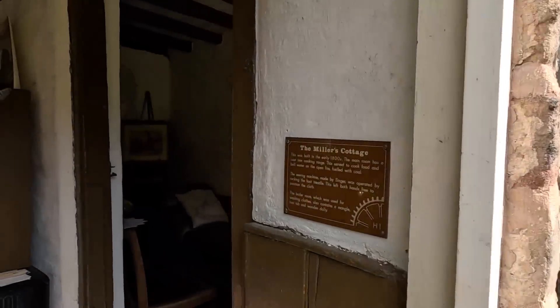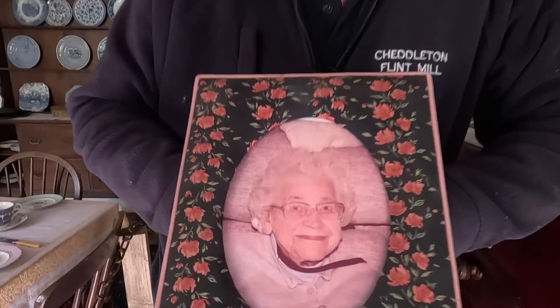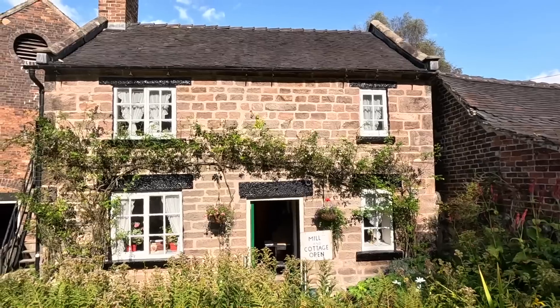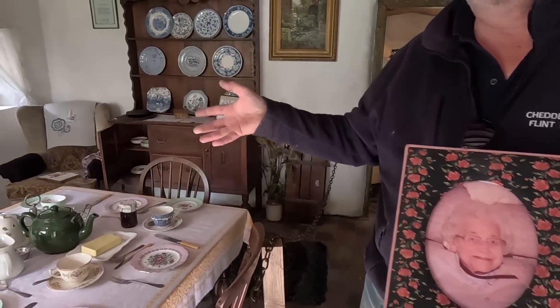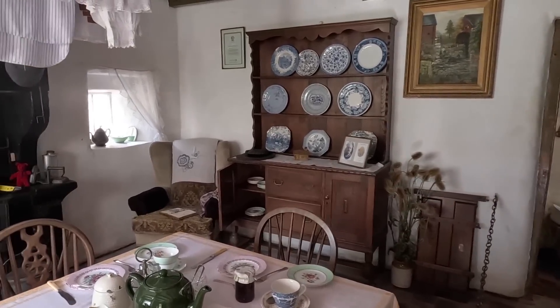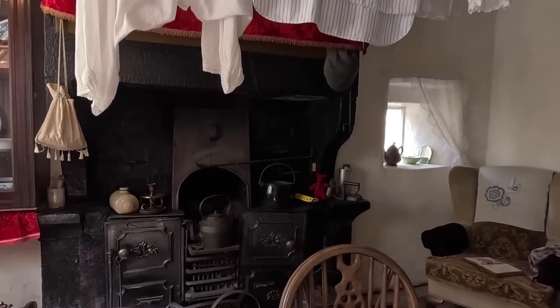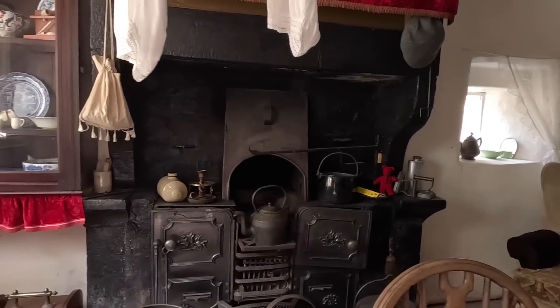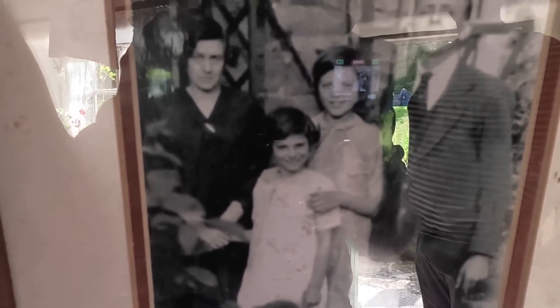We're going to see Renie. Irene Nichols — she was born upstairs here in the cottage. This is the Miller's Cottage, originally built about 1815, and this is as Renie remembers it when she was a little girl. That is Renie — same lady — and she was seven in 1927. She was born upstairs here in the cottage.